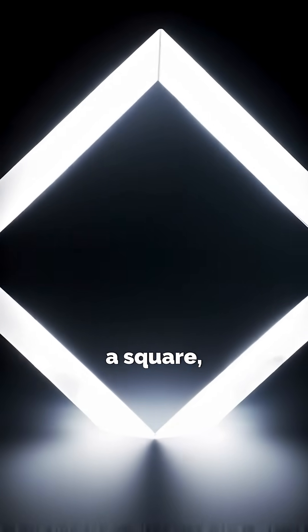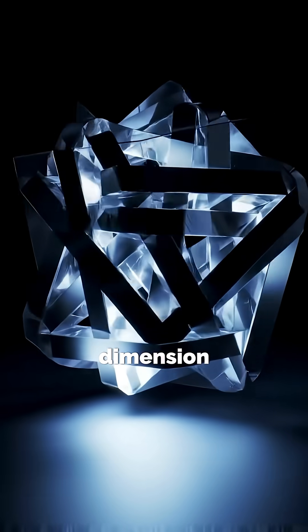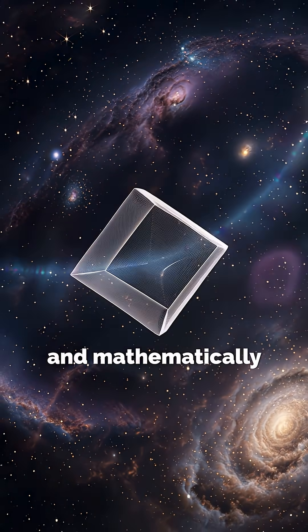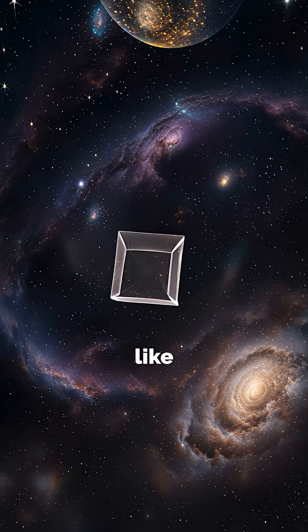Let's start simple. Take a square, a flat 2D shape, push it into the third dimension, and you get a cube. Now push that cube into a fourth spatial dimension, and mathematically, you get a shape called a tesseract. You might imagine it looks like this.